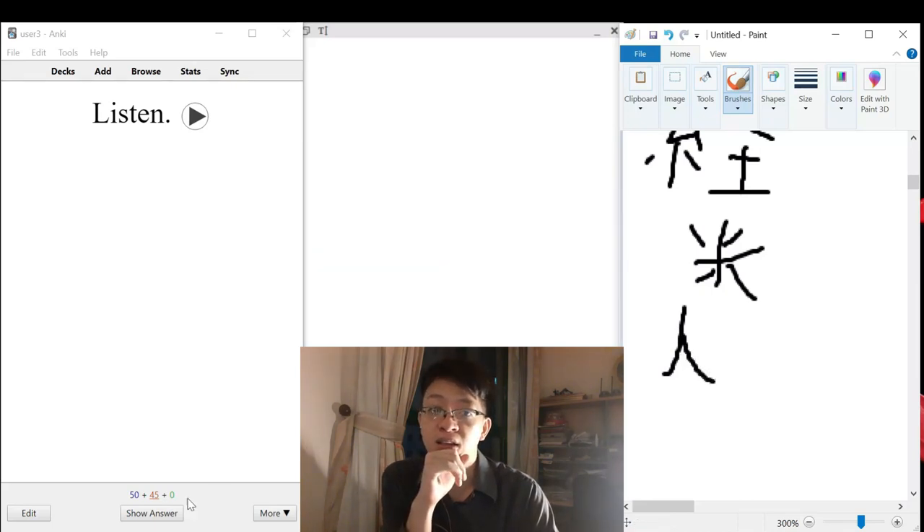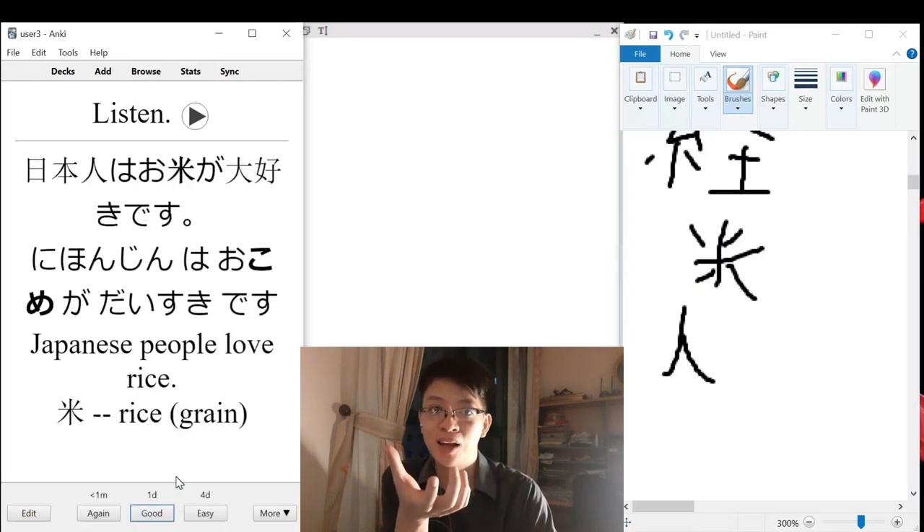This one is a bit new. I guess we know 'ski' is like big life, becoming like love. I guess that makes sense.